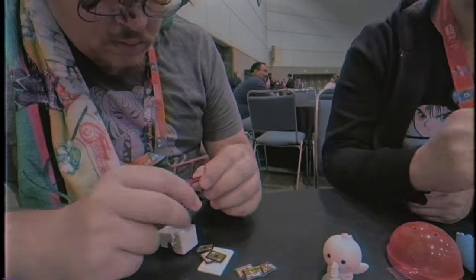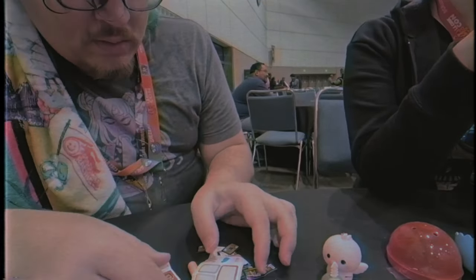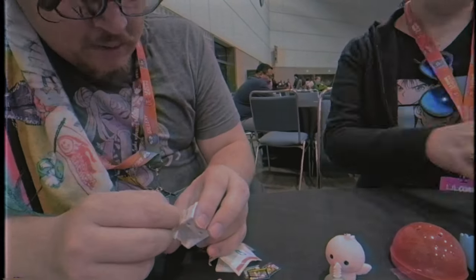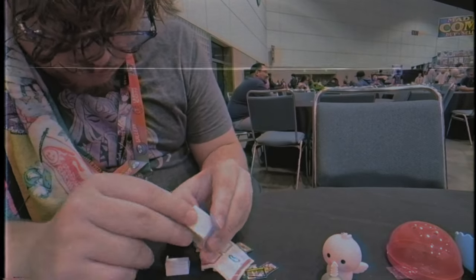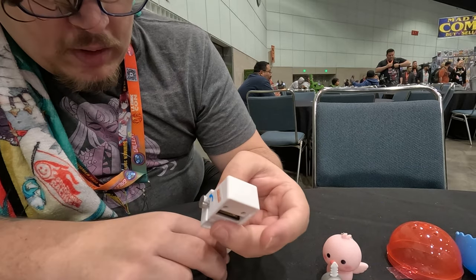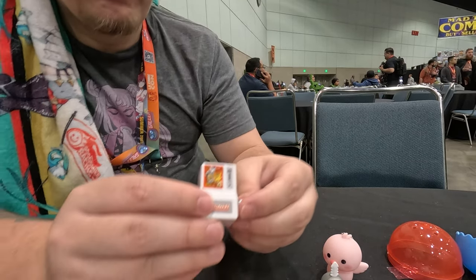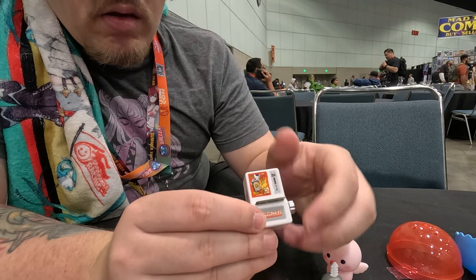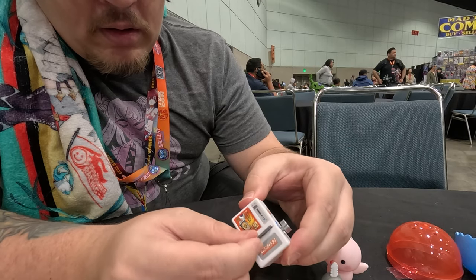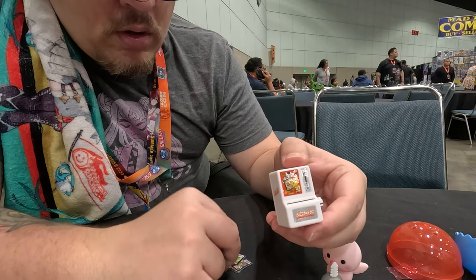The first machine I opened from the gashapon was a mini gashapon. This one is a little card machine and my friend was telling me these are actually real machines — usually when you get the cards from them they're a little bent, but they're worth a bit more because they're exclusive, which is pretty cool. I'm doing a time-lapse of me building this and putting all the stickers on. It's a Frieza! Oh, it's a shiny Goku!